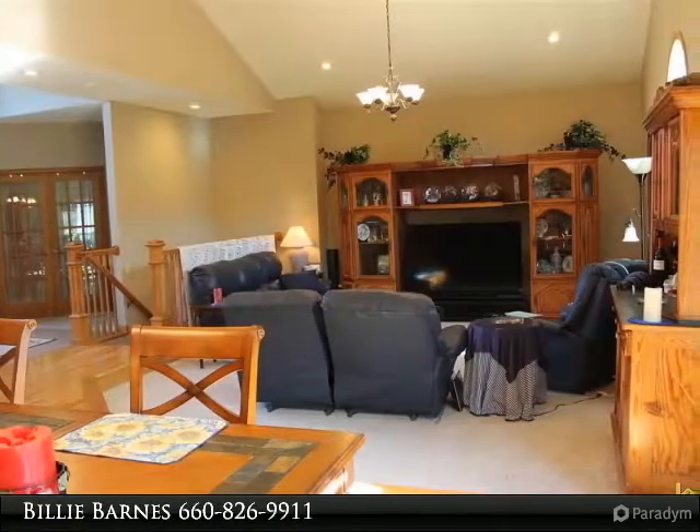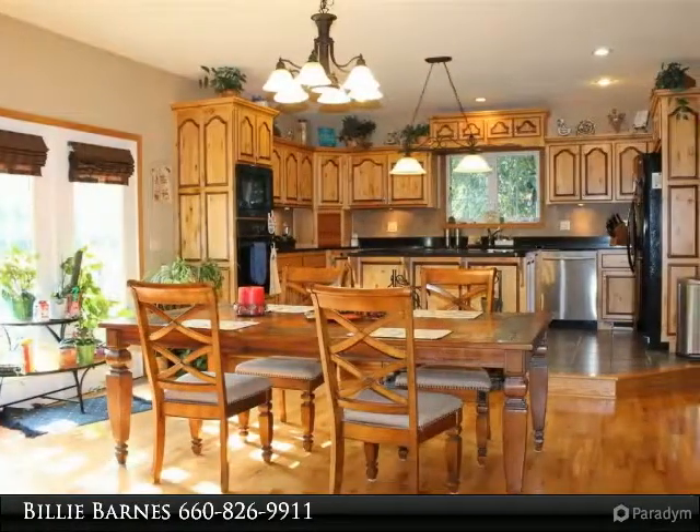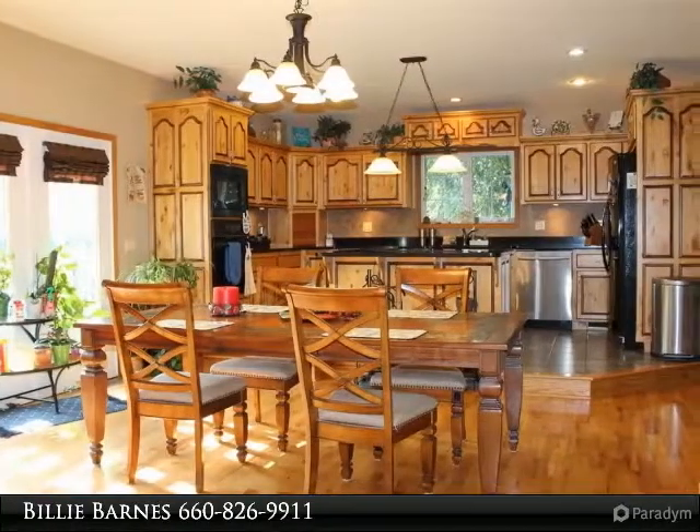A perfect home for entertaining. Can't forget the oversized three-car garage with commercial flooring and a wardrobe in the master bedroom.